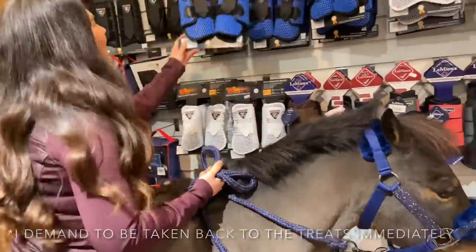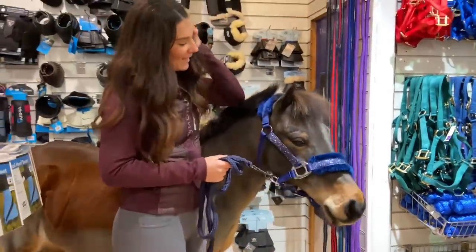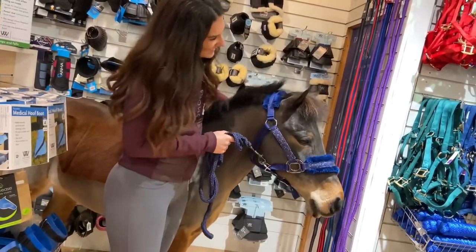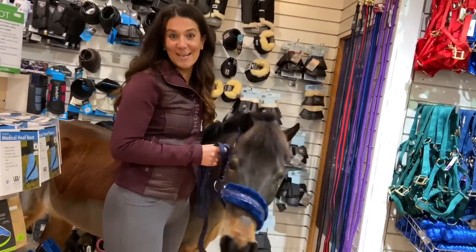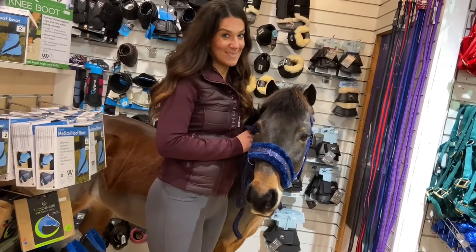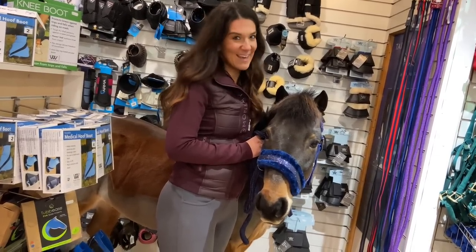I think that's pretty much it, isn't it Joey? Are you a fan of the tack shop, are you a fan of Tally Ho tack shop? I think Joey has absolutely loved his little tour of the shop. Be sure to come to Tally Ho Farm tack shop if you want to see a pony walking around — I can't say you get that anywhere else!